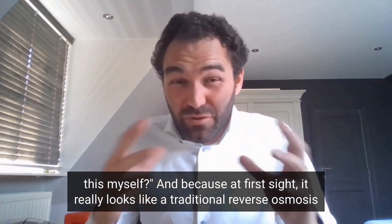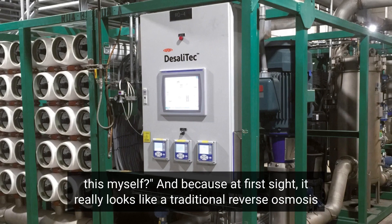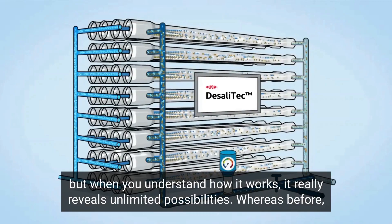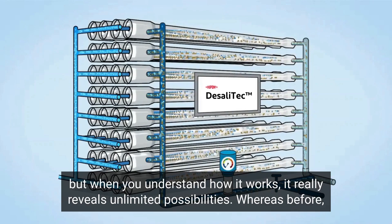Because on first sight, it really looks like a traditional reverse osmosis, I suppose. But when you understand how it works, it really reveals unlimited possibilities.